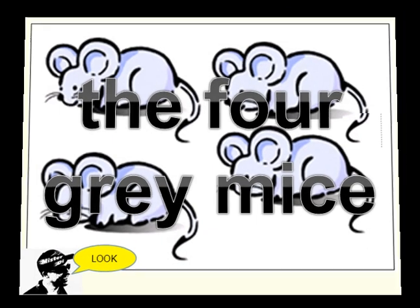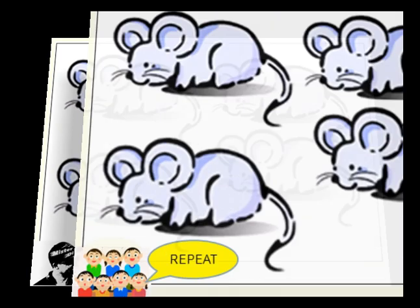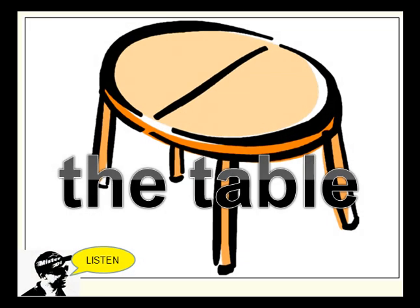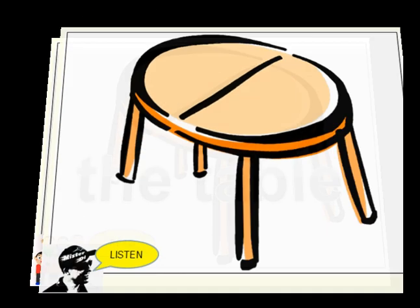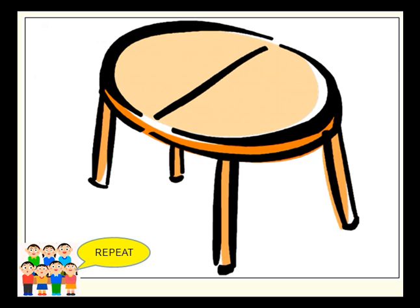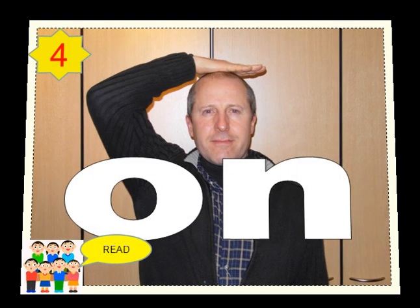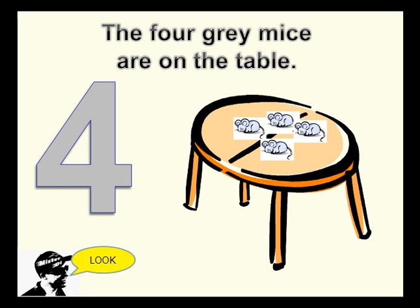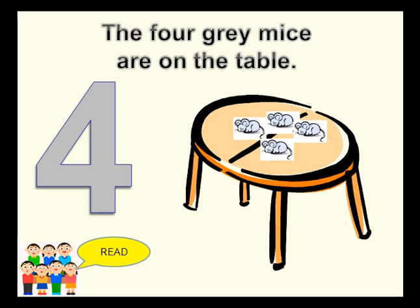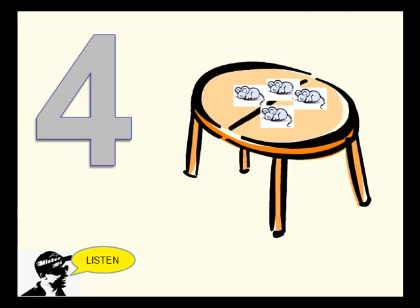The four gray mice. The four gray mice are on the table.